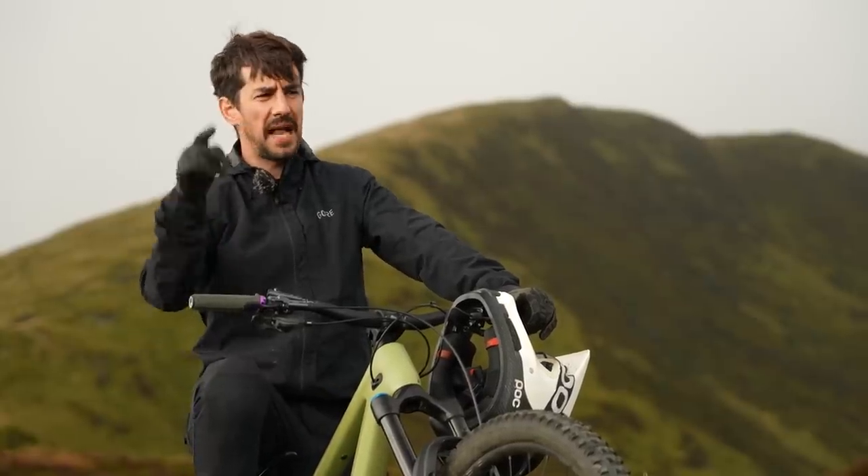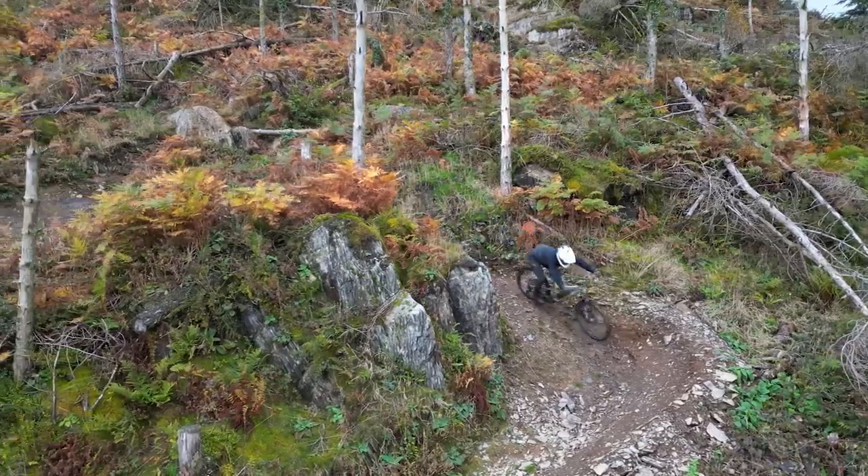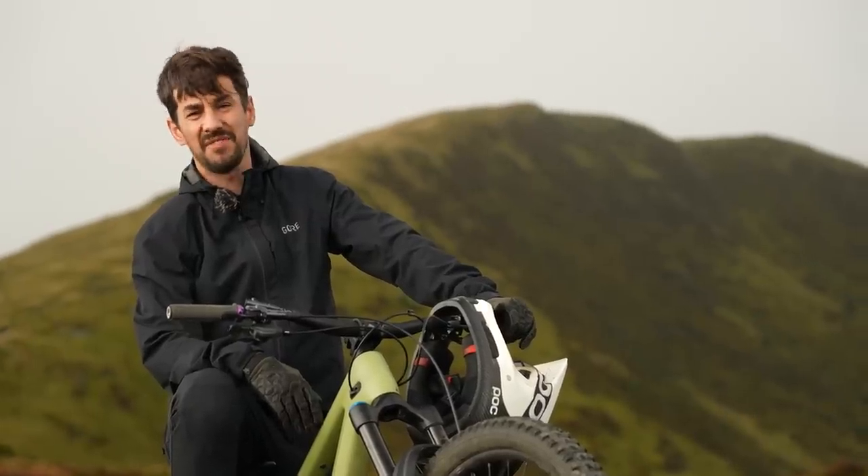One of them is the Slab Track, which I've never ridden before. I've seen some videos — it's pretty scary. It looks like it could be one of the UK's hardest bike park tracks. I'm going to have a go today.